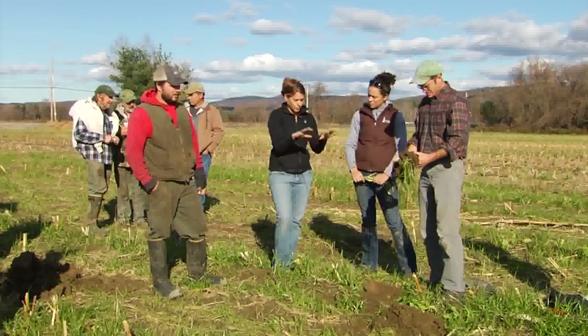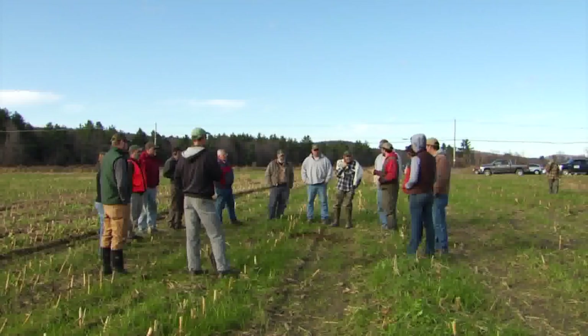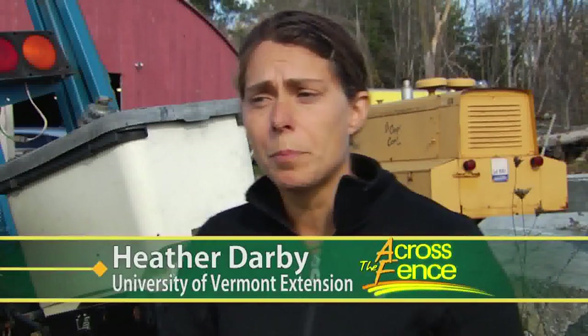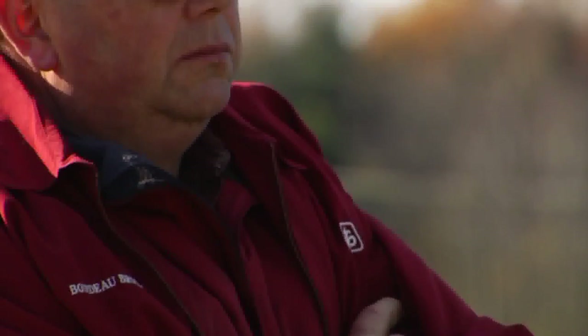Pouliot developed his cover cropping plan in collaboration with the University of Vermont Extension's Northwest Crops and Soils team. Together, the two are hosting a field day at Pouliot's farm to share what they've learned. We have a broad range of folks that come to these field days — farmers that are really interested who maybe haven't started cover cropping and want to see what other farmers are doing. If their neighbor or colleague is cover cropping and having good success, they'll likely try it too. And there are others already cover cropping, trying a different species, a different method, taking cover cropping to a different level.